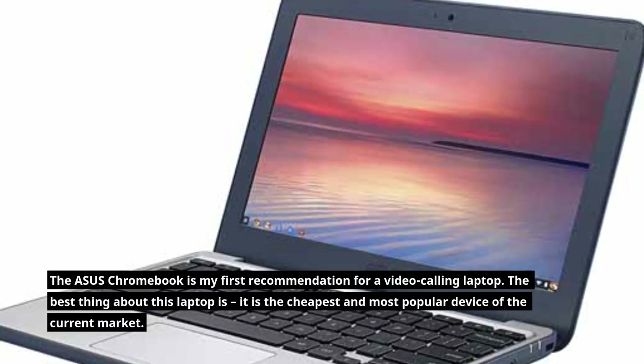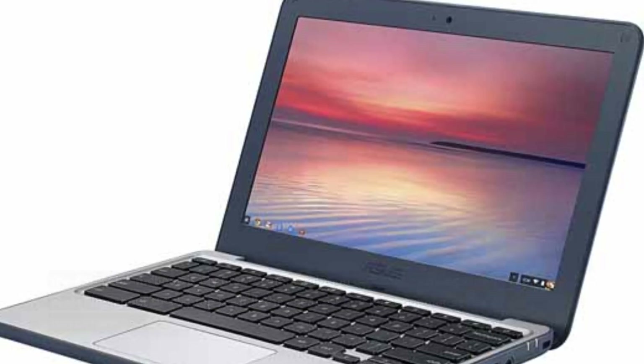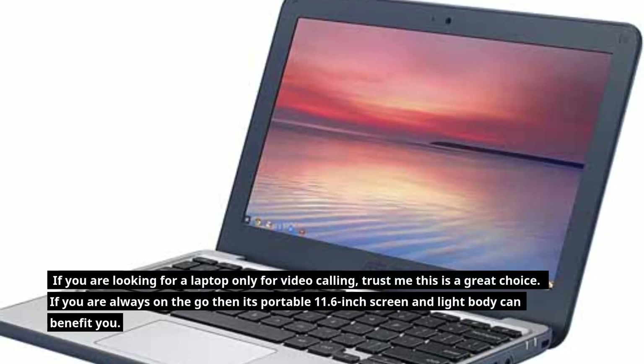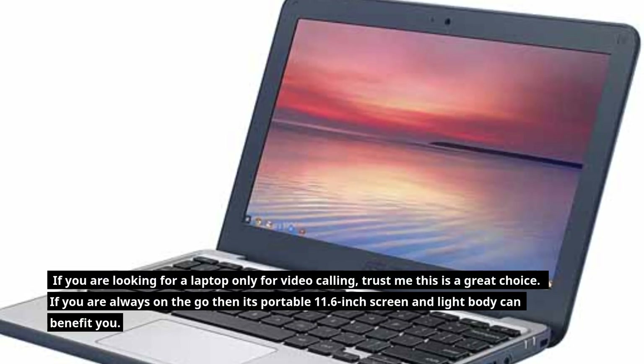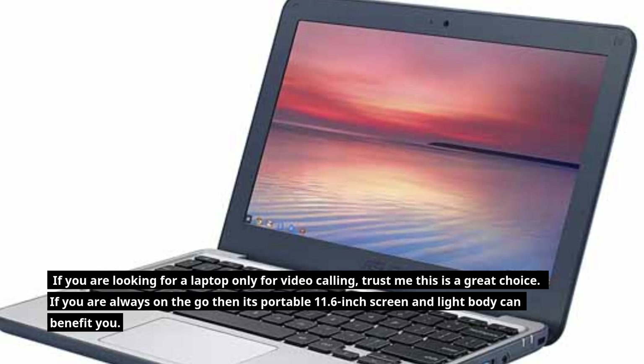The best thing about this laptop is it is the cheapest and most popular device of the current market. If you are looking for a laptop only for video calling, trust me this is a great choice. If you are always on the go, its portable 11.6-inch screen and light body can benefit you.